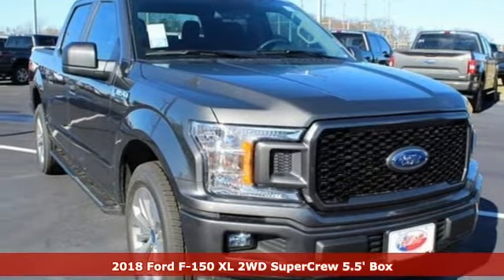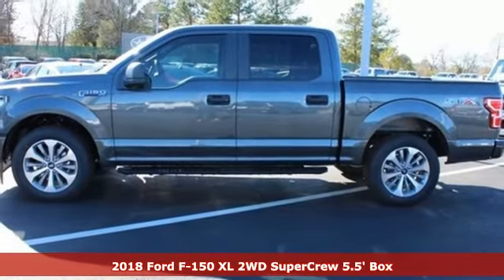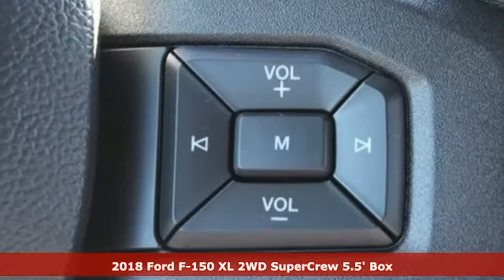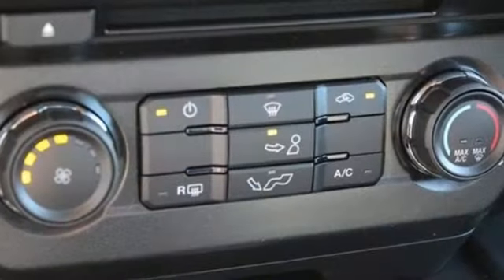It's a new 2018 Ford F-150. Job after job, this truck is always ready for the next project. A great vehicle is comprised of great features, like these.